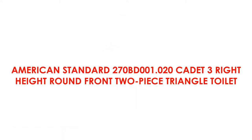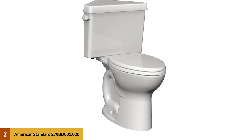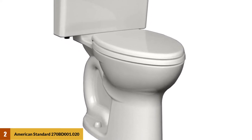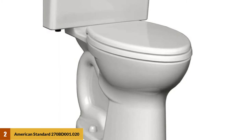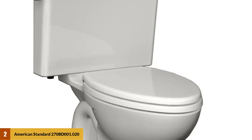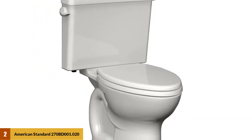At Number 2: American Standard 270BD001.020 H3 Right Height Round Front 2-Piece Triangle Cadet 3 Toilet. This system allows for cleaning even the toughest stains that might have hidden on the sides of the bowl. The Triangle Cadet 3 Toilet Power Wash System includes rims that will scrub your toilet bowl every time you flush it. For better flushing, the toilet includes a 3-inch flush chemical-resistant American Standard Toilet Flapper, and the bigger flappers allow for good water pressure to go through the bowl.